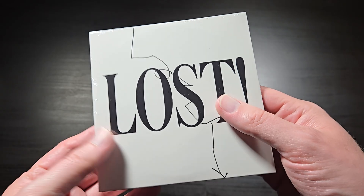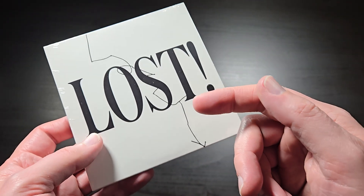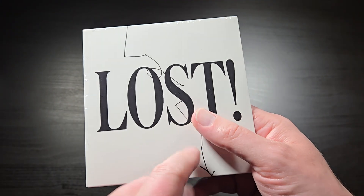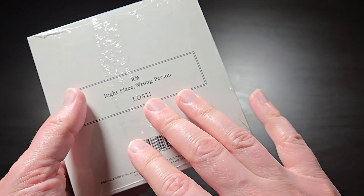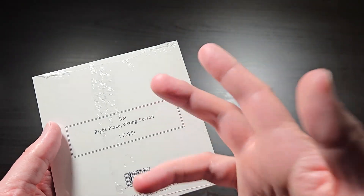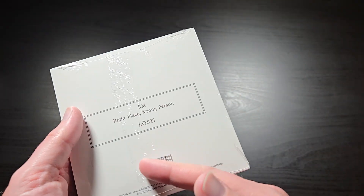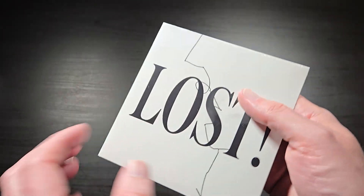You buy them directly from the record label from the official US BTS store and they usually only have them in stock occasionally. So if you haven't picked one up and you're looking to, I'll put the link to the item in the description below. I would recommend checking that site like once a day — just bookmark it and see if they have any in stock, because often they'll just randomly put a bunch more up for sale and they're usually gone within a day or so.